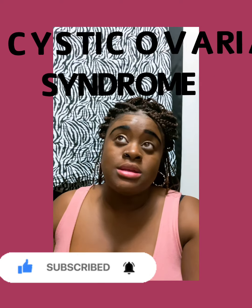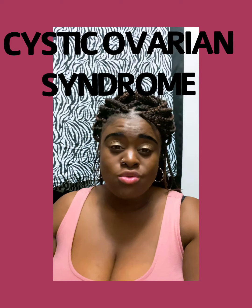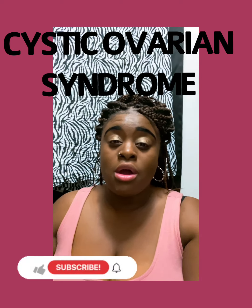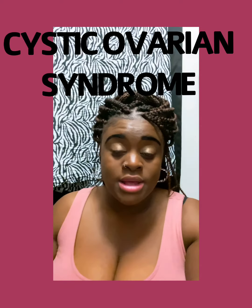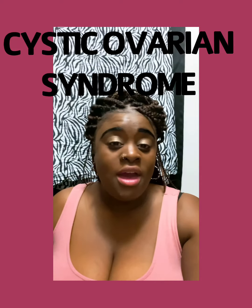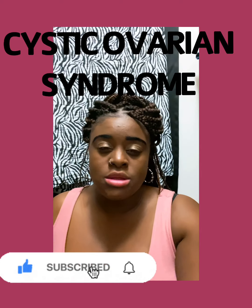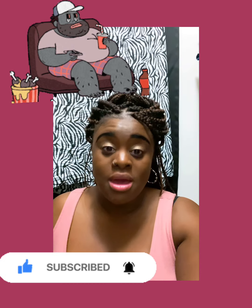It is a disease where there are cysts that grow on the ovaries. It causes your hormones to go out of balance. It causes you to have acne — so this pretty face right here, y'all see this? I'm gonna unravel it for you guys. It causes you to have acne, it causes your menstrual to be out of whack, and it causes obesity.